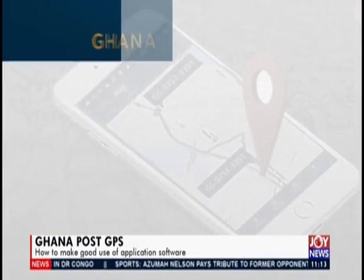Instead of using a church, a tree, or a street stall to locate a home or business, the government launched a digital system where every property across the nation has a unique code as its address. If you did not know, here are some facts about the national digital property addressing system, aptly dubbed Ghana Post GPS.